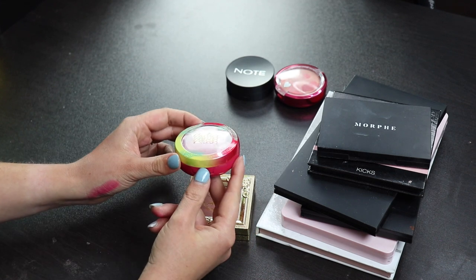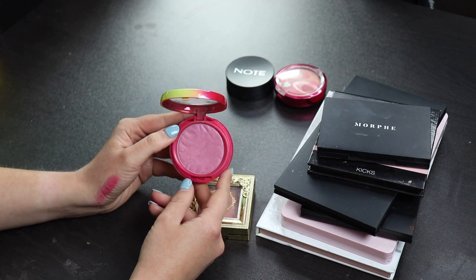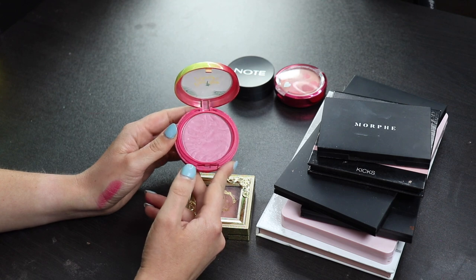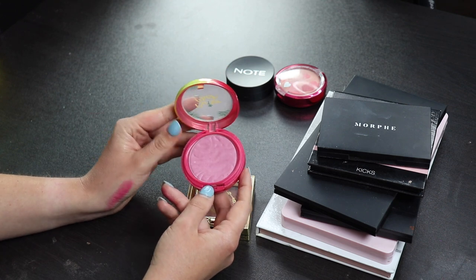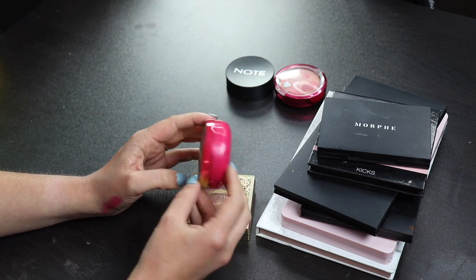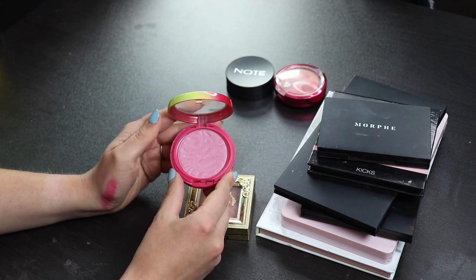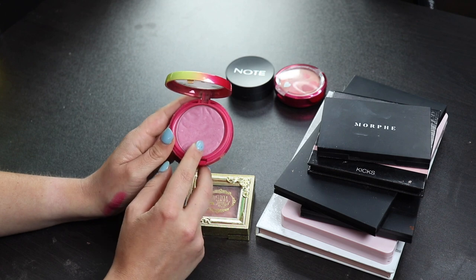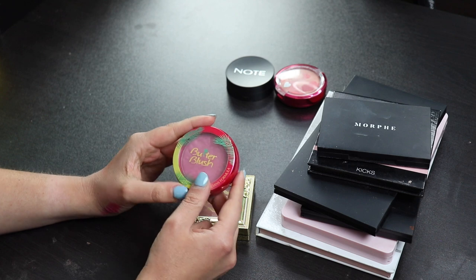This is my Butter Blush from Physicians Formula, and it's honestly one of my favorite blushes. I love me a good cool tone light pink blush. I think this is just beautiful. I've used this so many times. I like the size of this - I like that the blushes are smaller than the bronzers. I'll definitely be keeping this, and I feel like I'll be getting a lot of use out of this in the summer, because I wear a lot of cool tone eye makeup. I like wearing a lot of blues and I find these kind of blushes go really well with blue tone eye looks.